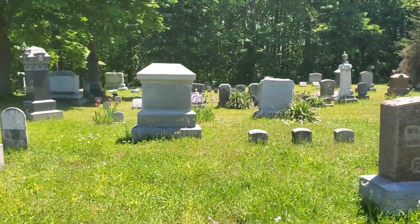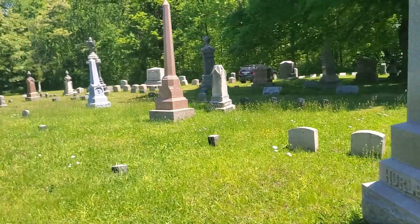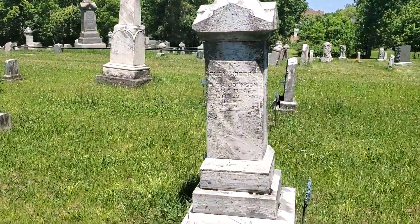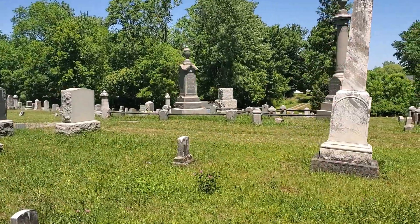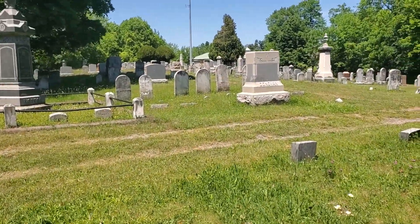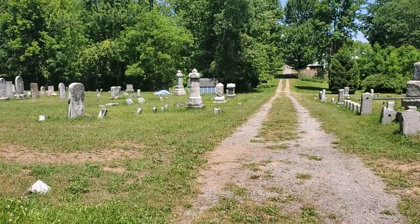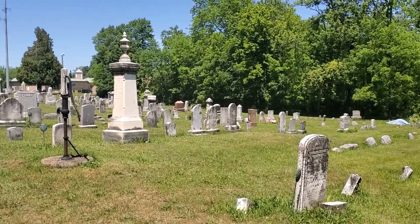There are a few other people here visiting their loved ones, so we will try to avoid getting them in the shot. This cemetery is located behind the Ontario Town Library, actually, and the Volunteer Fire Department.